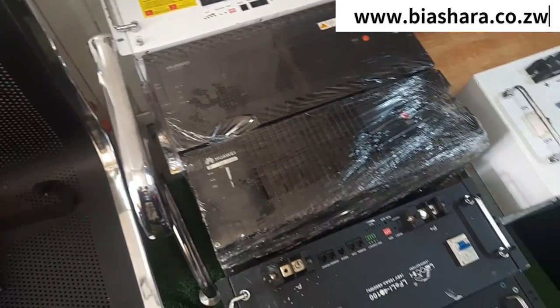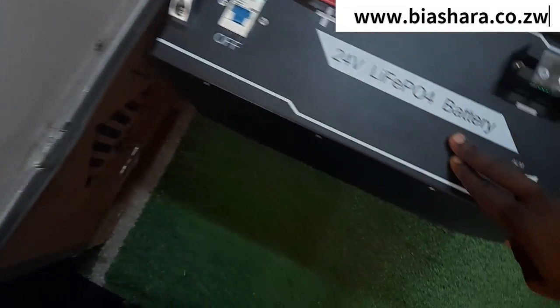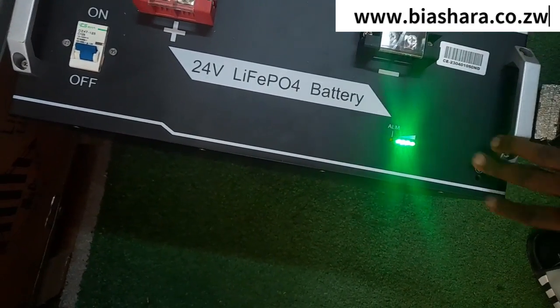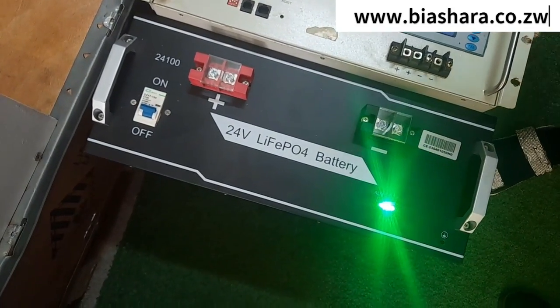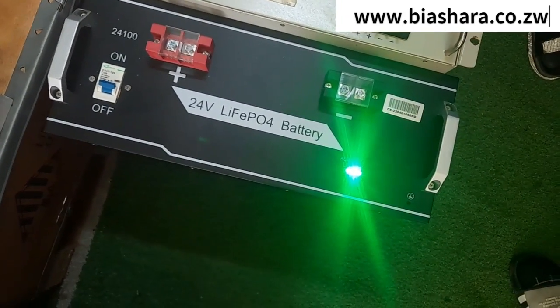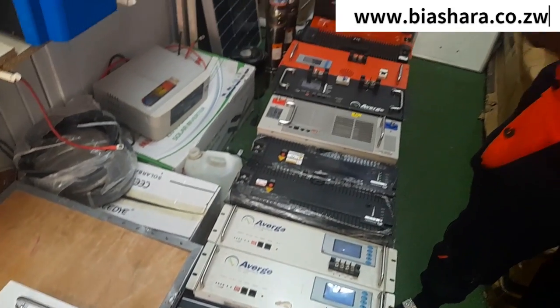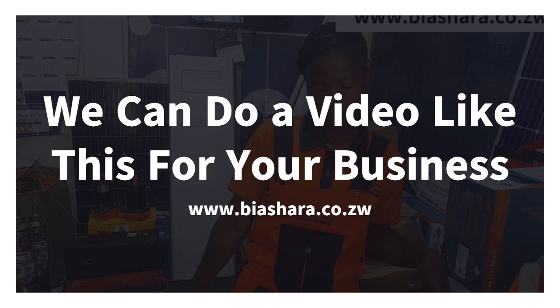So to summarize: entertainment on 12 volts runs six to eight hours; 24 volts covers entertainment and lights.